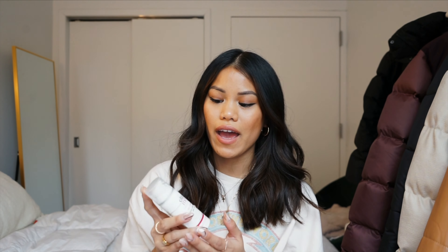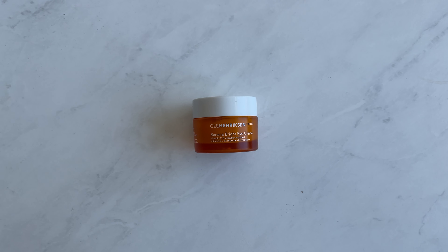I've been using the EltaMD UV Clear Broad Spectrum SPF 46. You should be wearing sunscreen every single day — I do it in the morning. I love their formulation; it's for skin types prone to acne, rosacea, and hyperpigmentation, which is something I've always suffered from due to acne. It's fragrance free, oil free, paraben free, and non-comedogenic. It doesn't leave a white cast, it's super lightweight, and it never fails me.